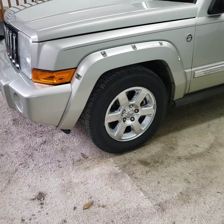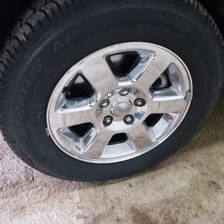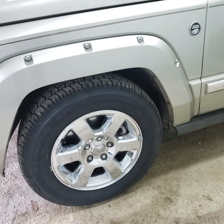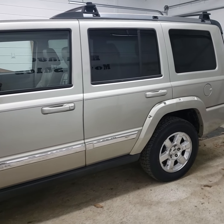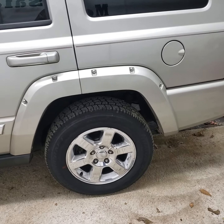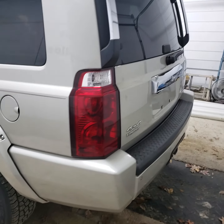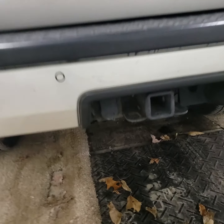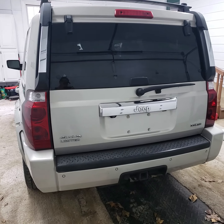It's got the chrome wheels on it. We just put brand new Mastercraft all-terrain tires on it. It's got the tow package on the back, as well as your light hookup for your trailer.